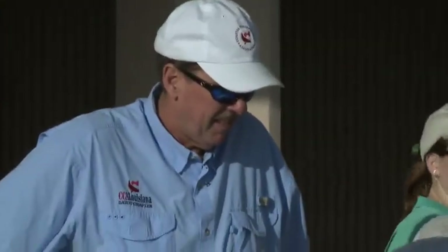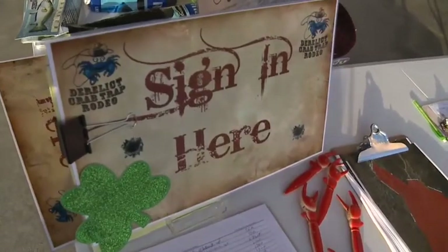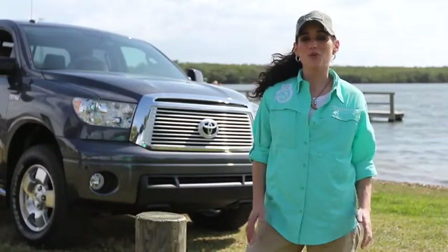Led by 2010 Heroes of Conservation finalist John Walther of the Coastal Conservation Association of Louisiana, today's Hero for a Day volunteers will remove these traps.